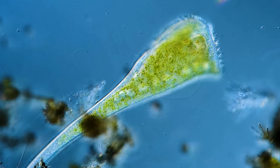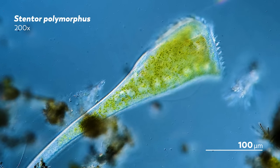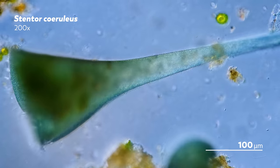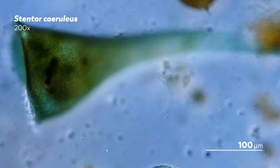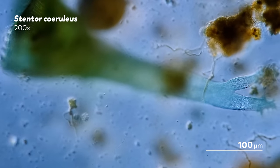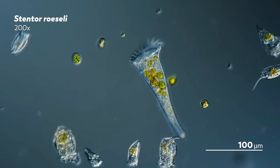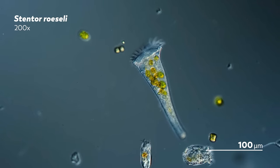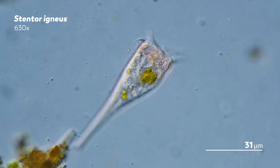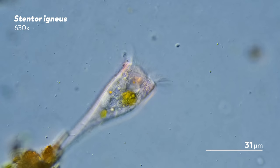For all of us on the Microcosmos team, stentors are the gift that is always giving. They were the first organism we did a deep dive episode on because we wanted more people to appreciate how magnificent this very unappreciated unicellular organism is. And now, with our fancy new DIC microscope, we've gotten the chance to appreciate their magnificence in new ways. It is amazing how changing bits of light can give you a new perspective.